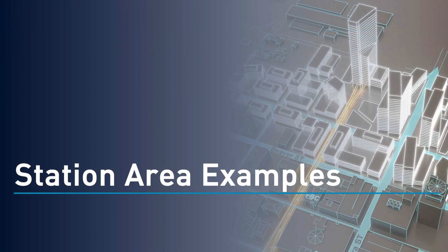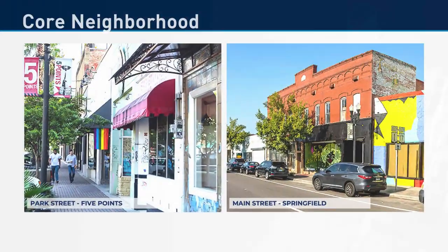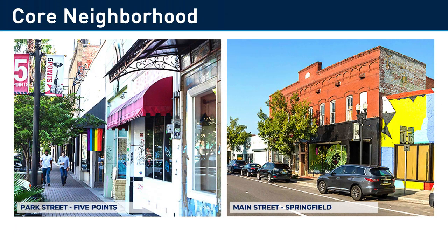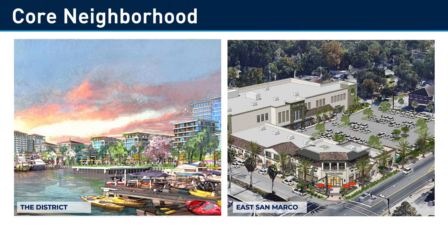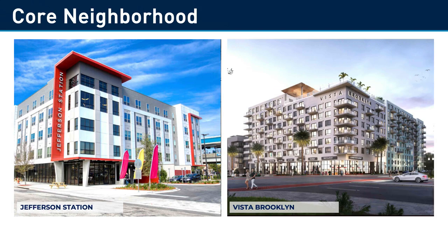Here are some examples in the core neighborhoods. The Five Points, 2nd and Main, and 8th and Main proposed stations are within historic neighborhoods. The District station is adjacent to the proposed mixed-use district development. The East San Marco station is adjacent to the long-anticipated Publix shopping center. Jefferson Station and Vista Brooklyn are relatively recent multi-family developments.